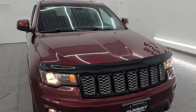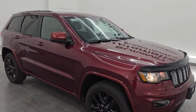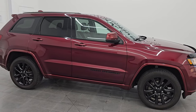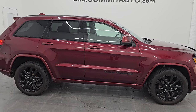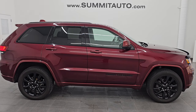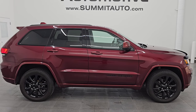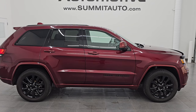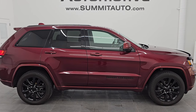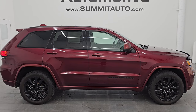I would highly recommend this Jeep Grand Cherokee from a quality and condition standpoint when you consider that it has almost 180,000 miles on it — this thing's in great shape and whoever's going to get it is going to be very happy with it. To see more pictures of this Jeep Grand Cherokee or one of our other 500-plus new and used cars, trucks, SUVs, minivans, Wranglers, Grand Cherokees, Wagoneers, Grand Wagoneers, Compasses, and Renegades, go to summitauto.com — full pictures and descriptions of every single vehicle all at summitauto.com.